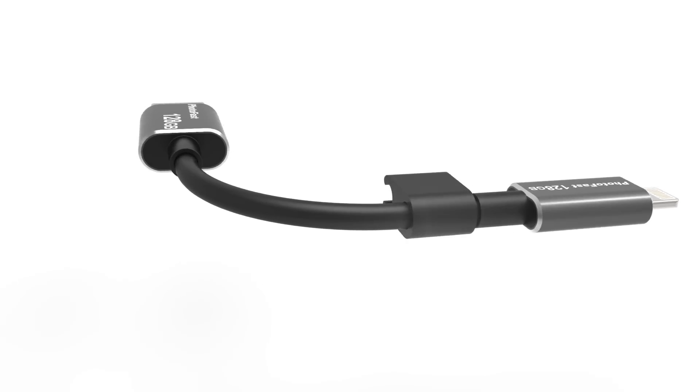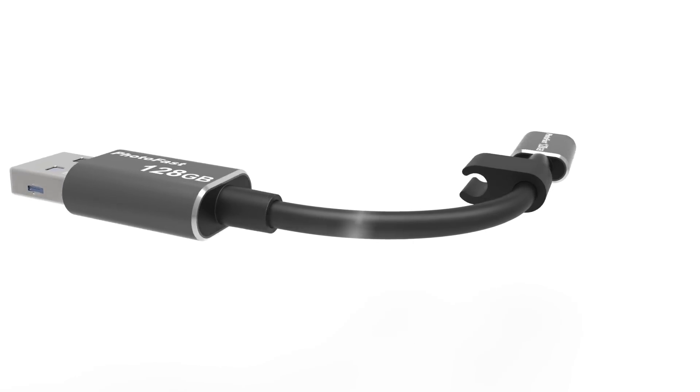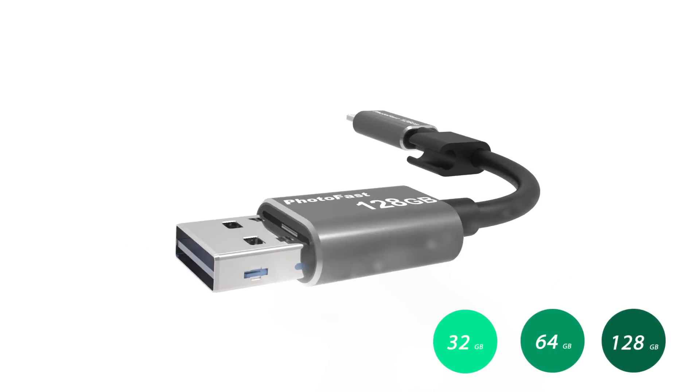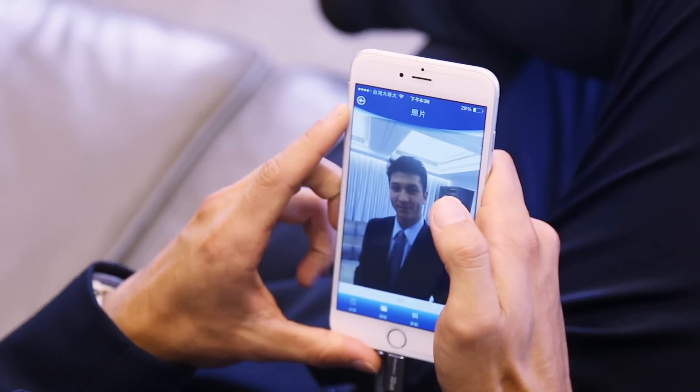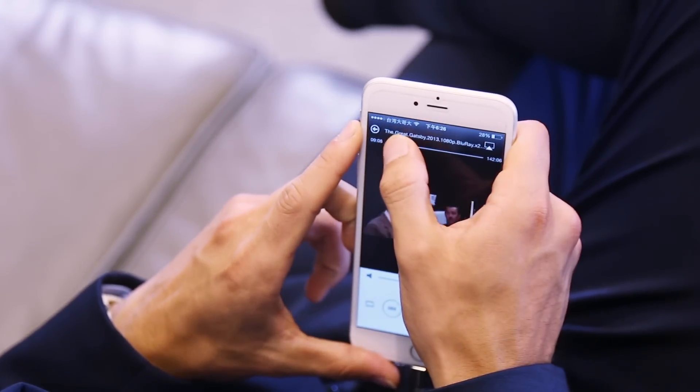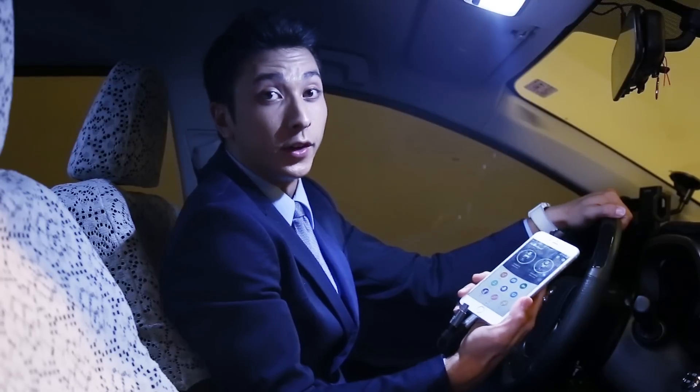Memory cable looks like a normal charging cable, but in actual fact, it is a large capacity USB. You can save thousands of songs, thousands of pictures, and hundreds of high-definition videos on the memory cable.